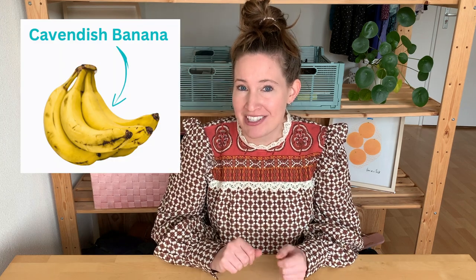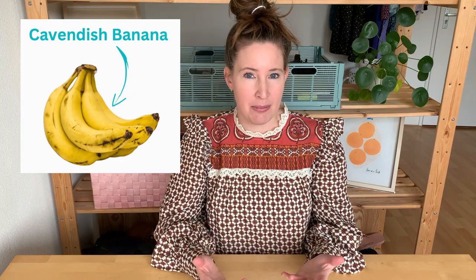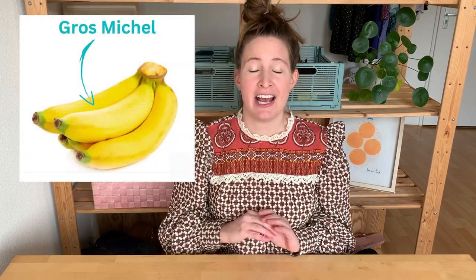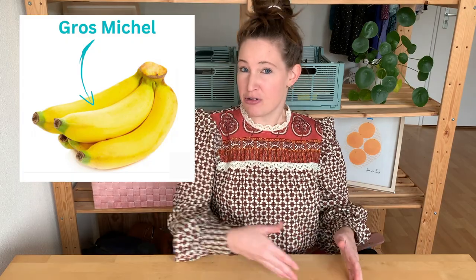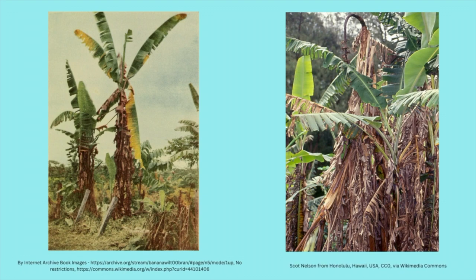This is the banana you'll find sold in most grocery stores in North America and Europe, and it's probably what most of us think a banana is. But if you're old enough and were alive throughout the 1970s, you might remember a banana that looks a bit different. This is the Grosse Michelle banana, and it was absolutely the top banana from the 1900s through the 1970s, until it was nearly entirely erased by disease.